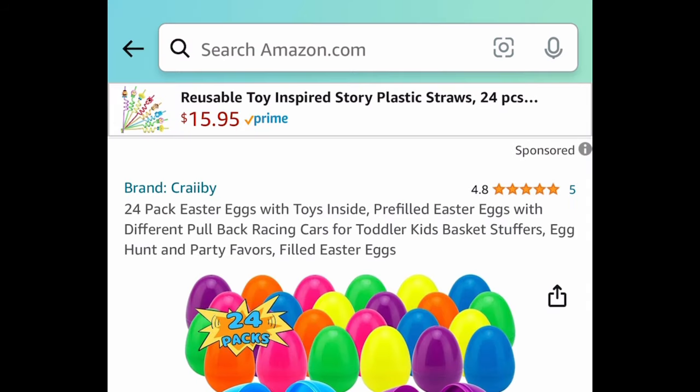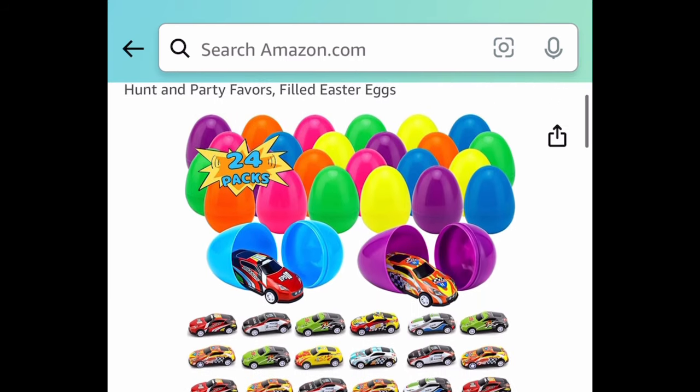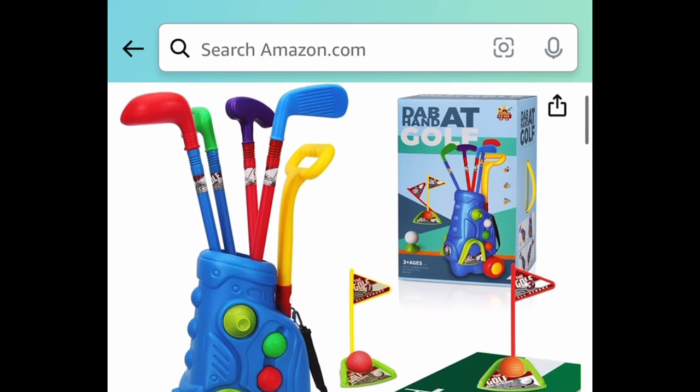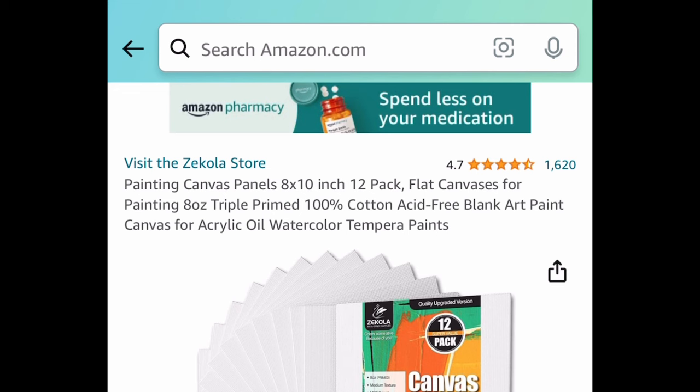Next, we have this 24-pack of Easter eggs — these are pre-filled and have different pull-back racing cars. The price dropped down to $9.99. Another great basket idea is this kids' golf set with a golf cart; the regular price is around $25 and it's currently $12.49.